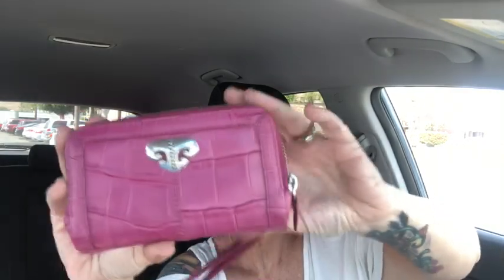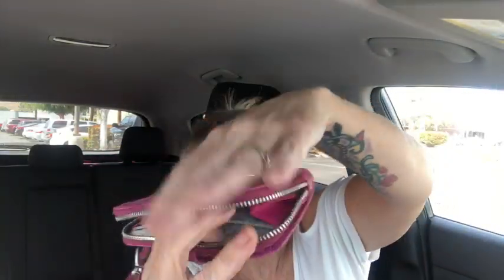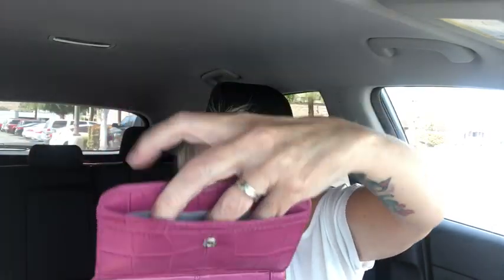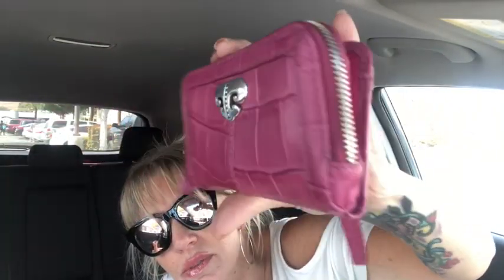Okay, then we're going to do another wallet. I have this adorable pink Brighton wristlet wallet. Here's your little wristlet strap — it's croc embossed. It unzips to this area right here. Silver hardware. Then you have this little snap closure and a pocket right here. Open it up and you have tons of card slots — a lot of card slots — and a pocket over here as well. This is in excellent condition. Super cute wallet. Love the pink color on it. Really, really pretty wristlet wallet.